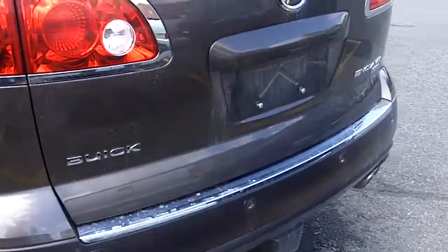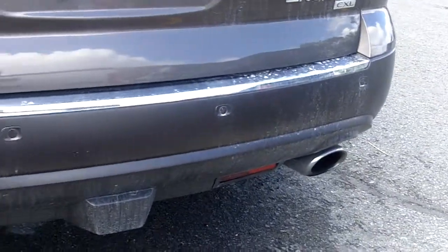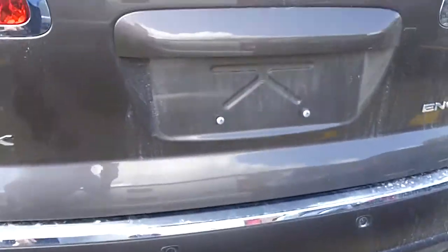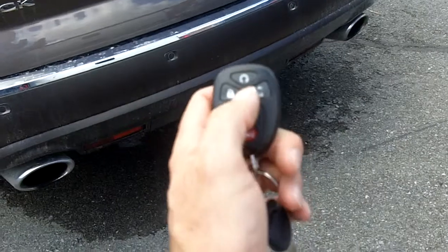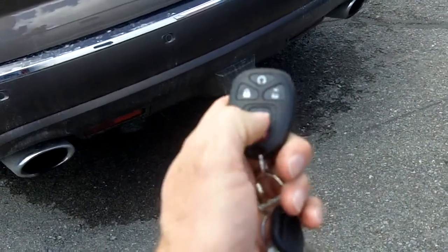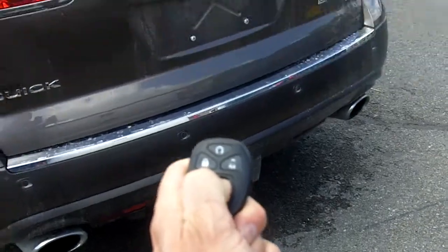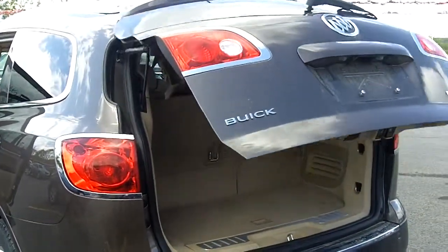Let's move to the back. As I said, this is the CXL model. As you can see down at the bottom, there are your rear sensors. There's a tow package on this one. And there's your remote — remote start, lock, unlock, and there is your power lift gate.